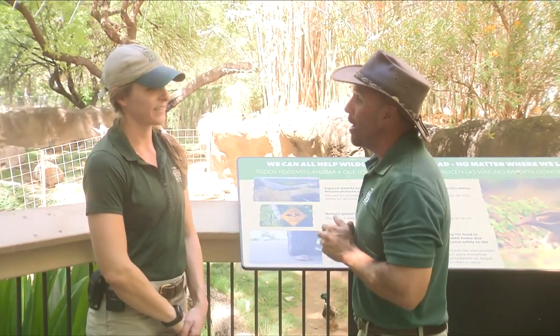We're here with Laura, our animal supervisor, talking about anteaters. You guys have kind of a unique way to cool the anteaters down.